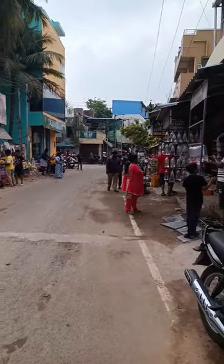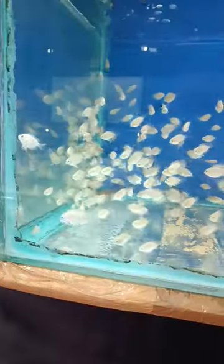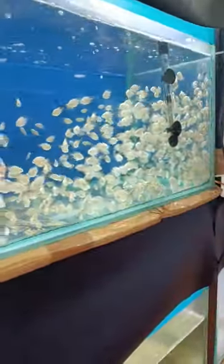Last Sunday, we went to a fish market. We got a flowerhorn fish. We got a polar parrot.